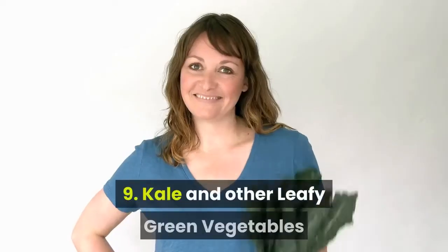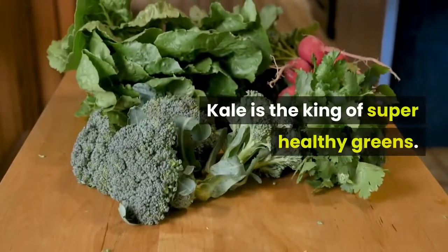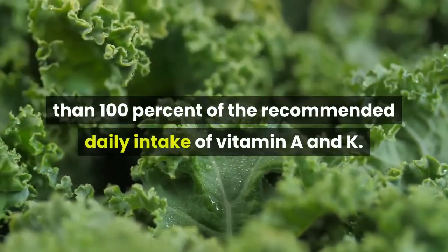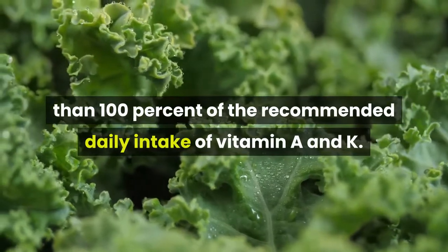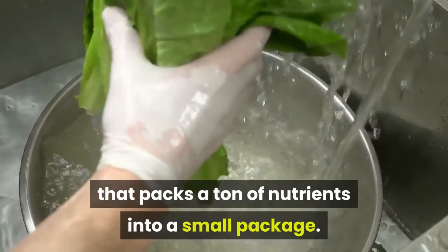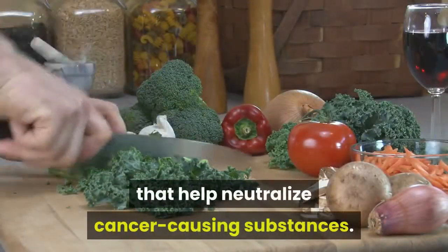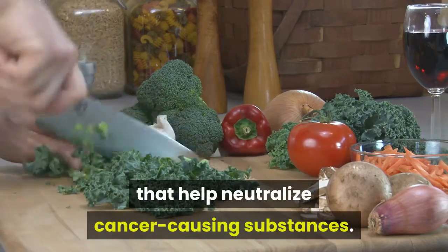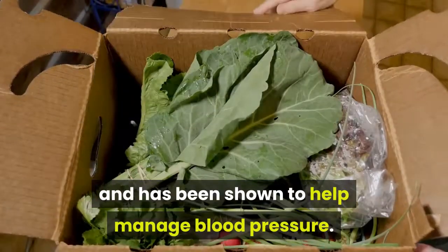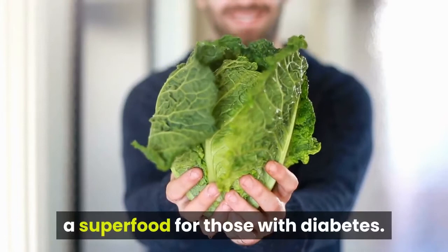9. Kale and other leafy green vegetables. Kale is the king of super healthy greens. It provides more than 100 percent of the recommended daily intake of vitamins A and K. Collard greens are another leafy green that packs a ton of nutrients into a small package. Kale contains chemicals called glucosinolates that help neutralize cancer-causing substances. It's also full of potassium and has been shown to help manage blood pressure, which is another reason it's considered a superfood for those with diabetes.